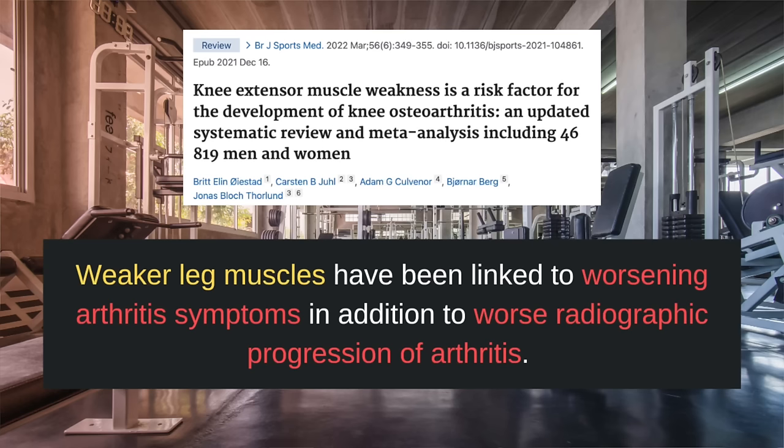The second flavor of exercise is strength training. Targeting muscles in the entire lower extremity, as well as focusing on the muscles around the knee, has been shown to significantly reduce pain and improve function related to symptomatic knee osteoarthritis. The contrary is also true — weaker leg muscles have been linked to worsening arthritis symptoms in addition to worse radiographic progression of arthritis. Aim to do strength training about three times a week. Remember, osteoarthritis is not solely a result of wear and tear, but a complex interplay of metabolic factors and inflammation.